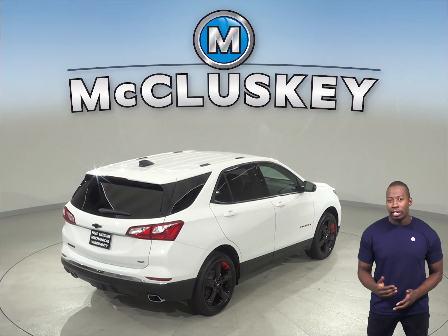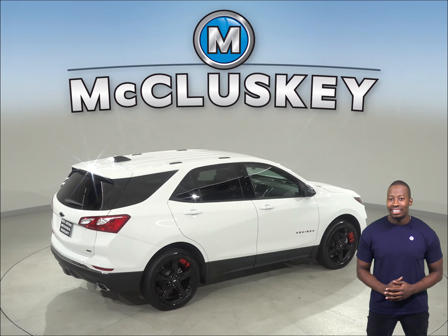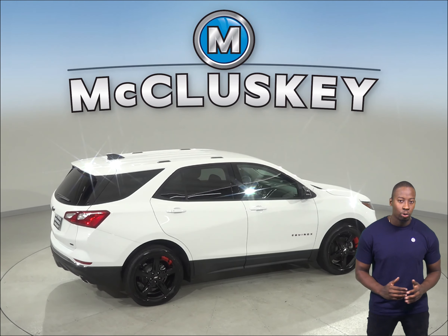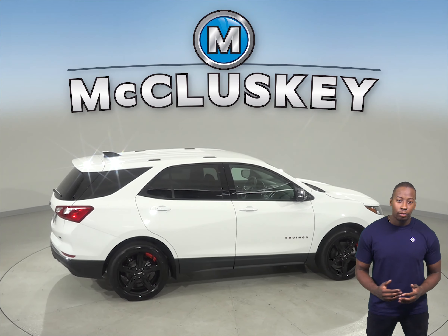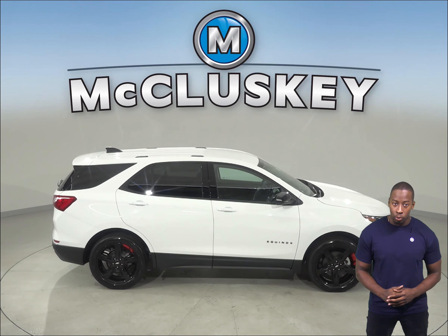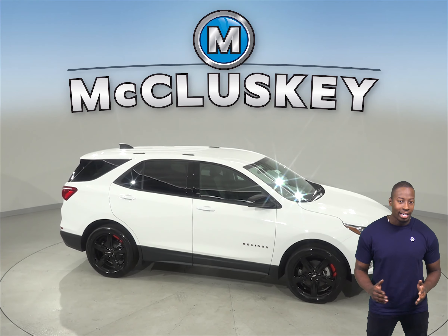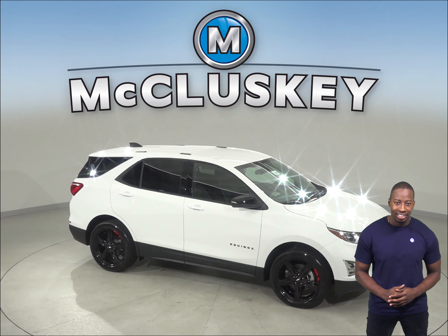And if you ever have something to tow, the Chevrolet Equinox is capable of towing up to 1500 pounds. It's easy to see why the Chevrolet Equinox is the best choice for you. Plus, when you get it from us here at McCluskey Chevrolet, we will cover it with our free lifetime mechanical warranty, good for as many years and as many miles as you own it. So check out the 2019 Chevrolet Equinox today.